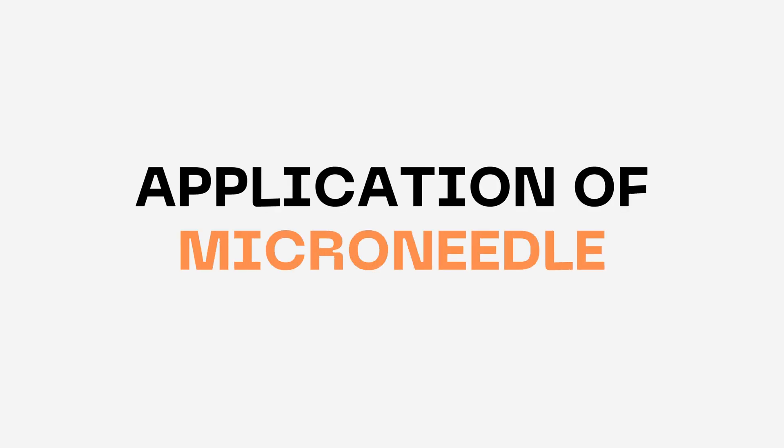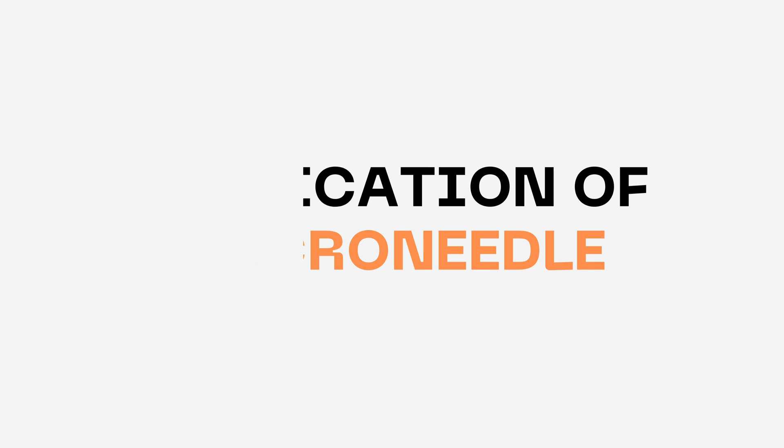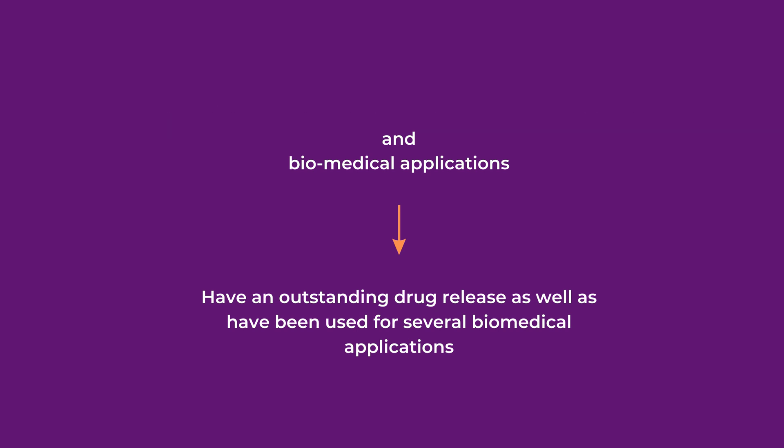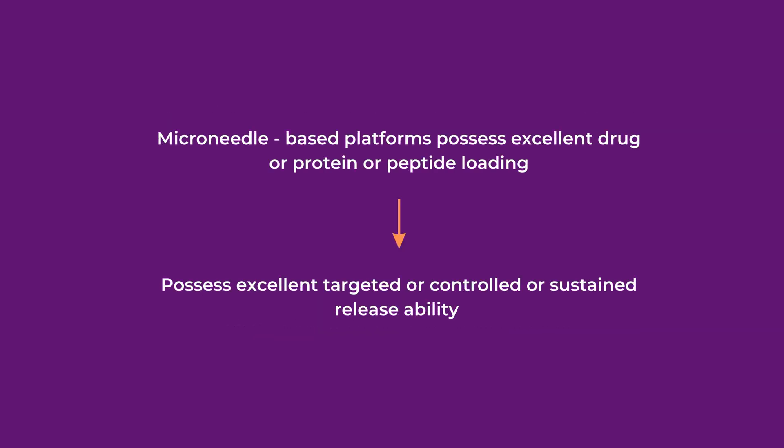Several pieces of research have been done on the utilization of microneedles in different pharmaceutical and biomedical applications. Microneedles have shown outstanding drug release performance and have been used for several biomedical applications. Microneedle-based platforms possess excellent drug, protein, and peptide loading with targeted, controlled, and sustained release ability, and many additional applications can be explored to develop versatile platforms for pharmaceutical and biomedical use.